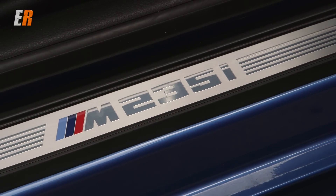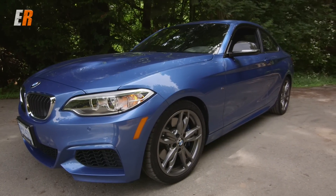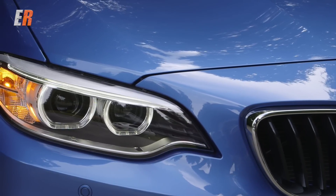With BMW's new naming structure, all even-number series are now reserved for coupes and odd numbers are for sedans, meaning the previous one series has now been replaced by the two series.